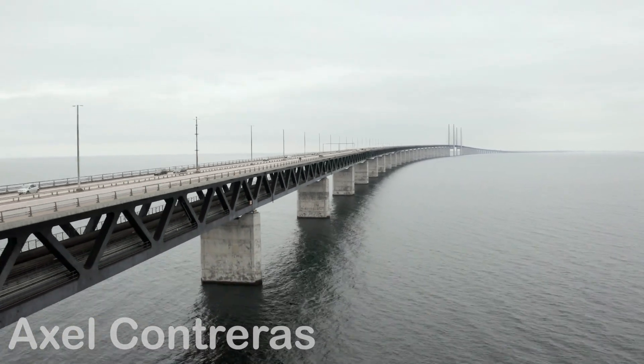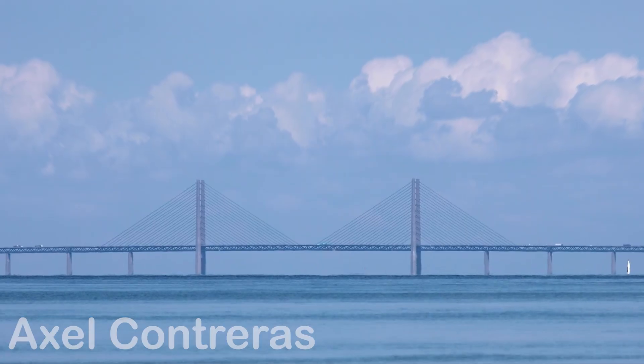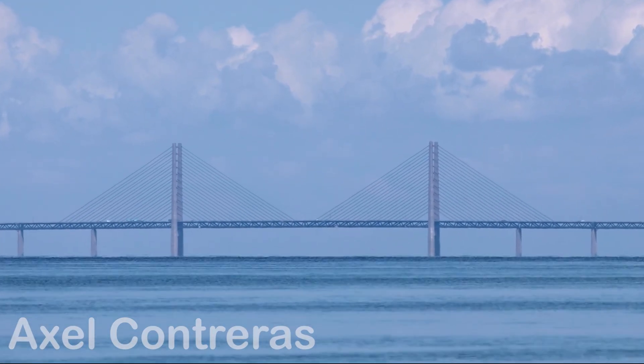So next time you cross a bridge, consider what lies beneath: millimetric calculations, challenges overcome, and sometimes a mystery that still whispers its story beneath the waves.